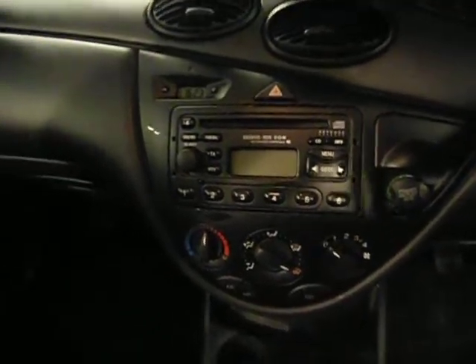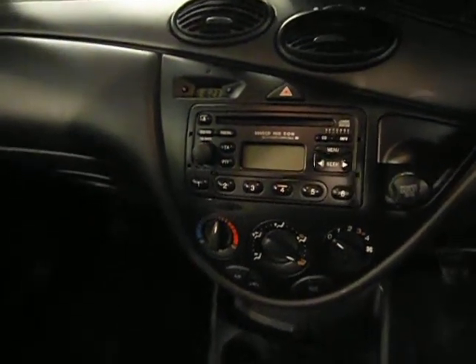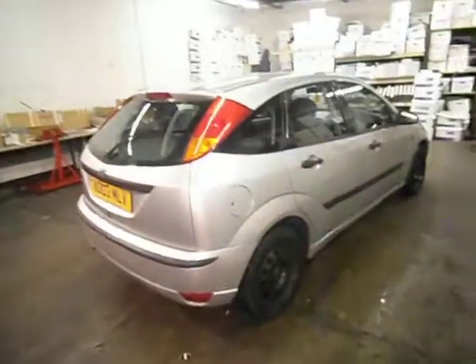It has got a 6 CD changer — it's just a front-loading one, CD changer compatible. It does have the stereo system. It is a diesel, so it's 6-speed. Drives fine. One key. Thank you for bidding and good luck.